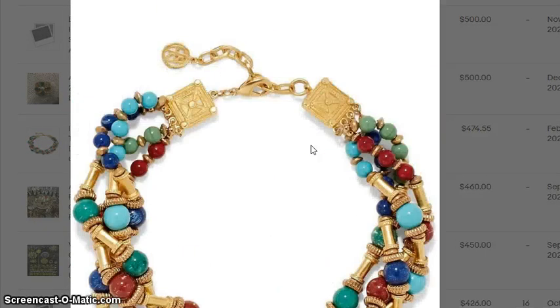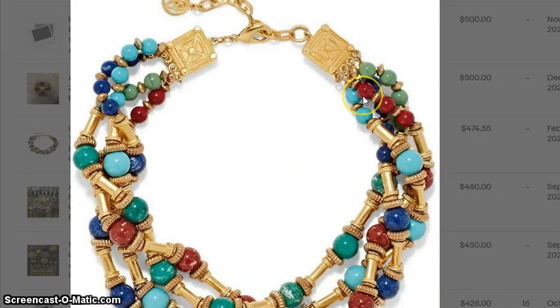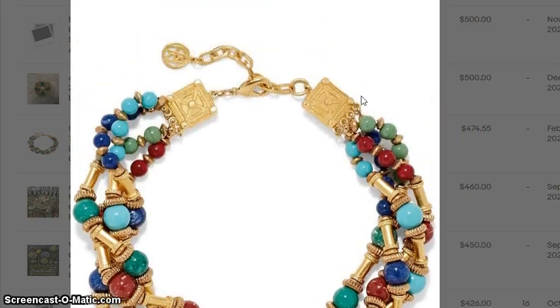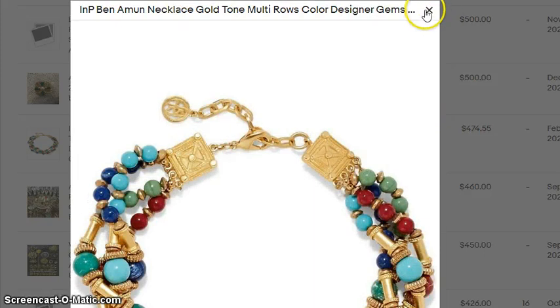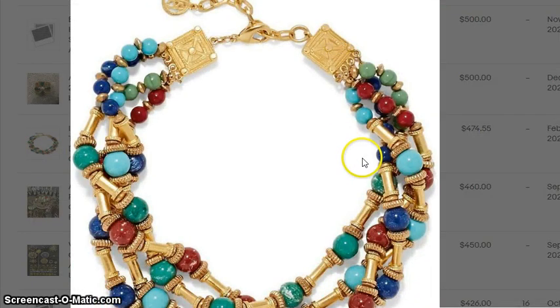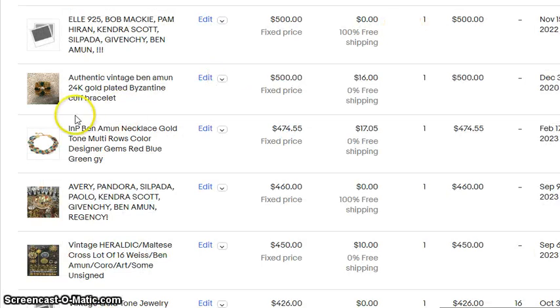This went for $475 and they're just fake stones. In previous videos we saw that there was a Byzantine revival — some jewelry was referred to as Byzantium. When you see the red, green, and blue stones like that in gold, that can be an indication of it. $475 for that.